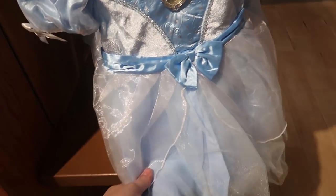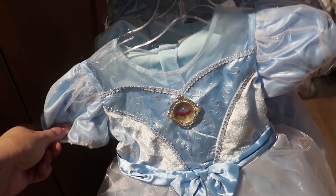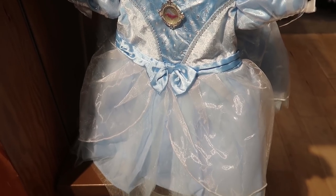These baby princess dresses are adorable. They start from three months up to 12 months and are $14.99 each.